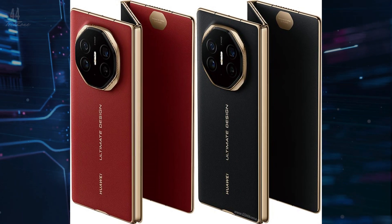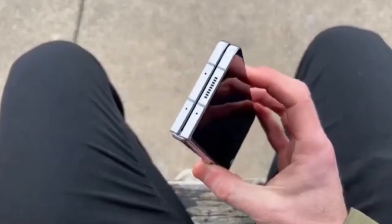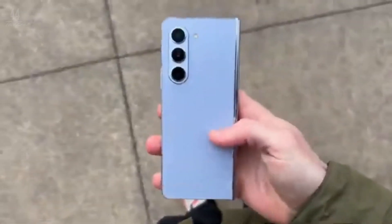Welcome back to 44 Tech Zone. Today we're talking about the Huawei Mate XT Ultimate Design, the world's first triple-fold smartphone, and how it stacks up against Samsung's Galaxy Fold 6.